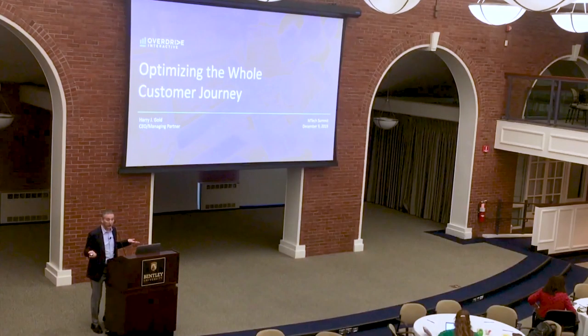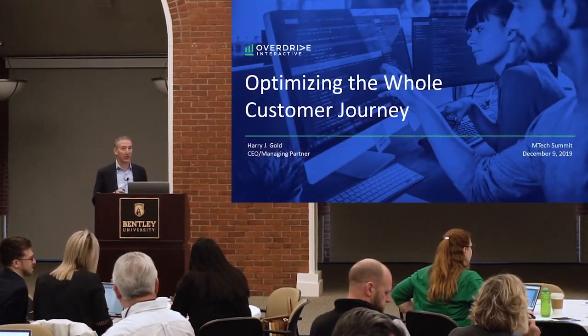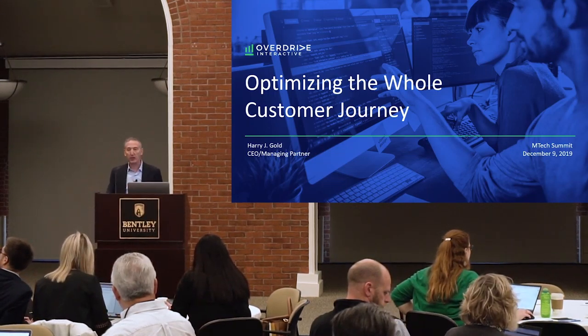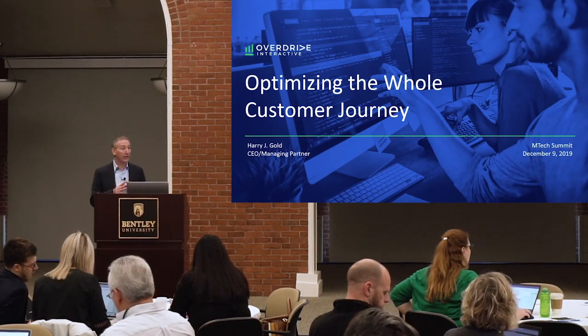Let's jump right into our second general session. I'm Harry Gold, a leader speaker for this session. This session is called Optimizing the Whole Customer Journey, and I want to kind of explain its genesis a little bit, and then I'll jump in.